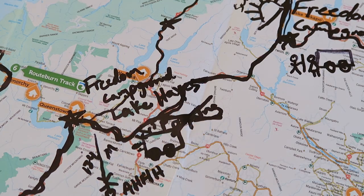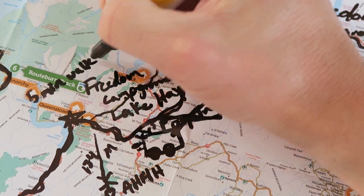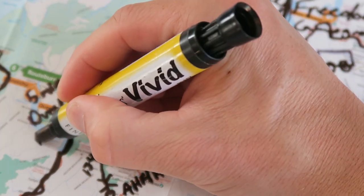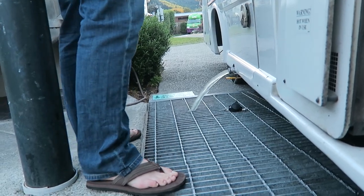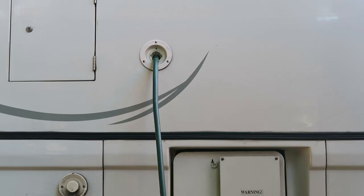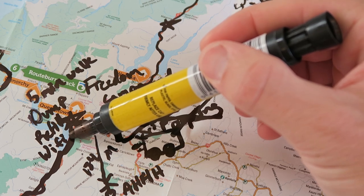The next night we stayed at a holiday park in downtown Queenstown — a five-minute walk from the city. I'll write the name in the description below. There were three reasons we chose a holiday park: we needed to dump the gray and black water tanks — gray water from dishes, black water being sewage — we needed to refill with fresh water, and we needed some WiFi to connect back with the rest of the world.